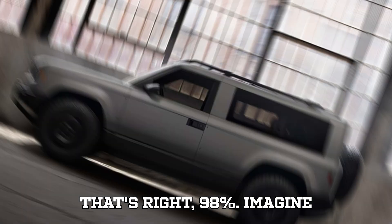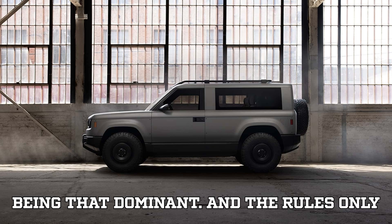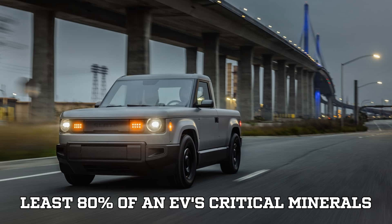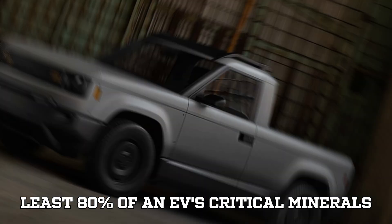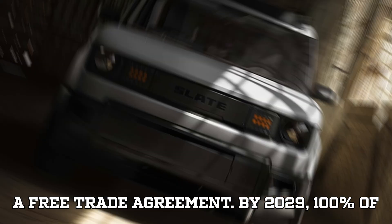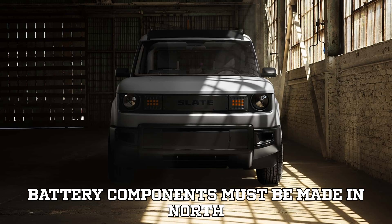This is part of a broader government push to supercharge U.S. manufacturing and lessen dependence on China's grip over the global battery market — especially since China currently controls around 98% of active materials for LFP batteries. The rules only get stricter: by 2027, at least 80% of an EV's critical minerals must come from the U.S. or countries with a free trade agreement.